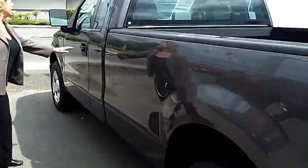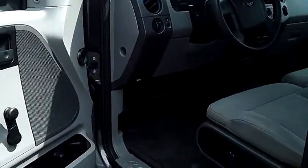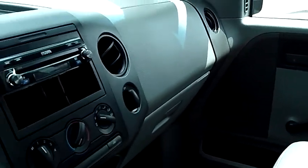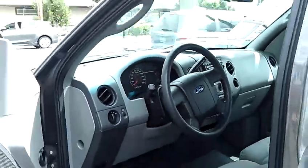Let's take a look at the interior. Beautiful interior. Powered doors and windows. Low mileage on this. It's a great little truck.